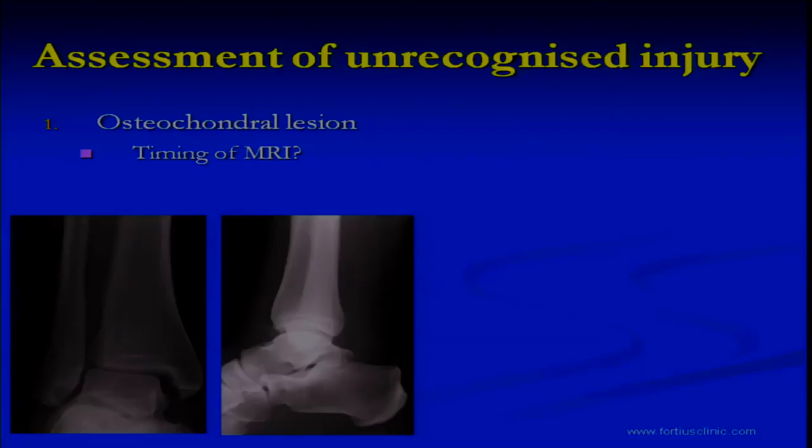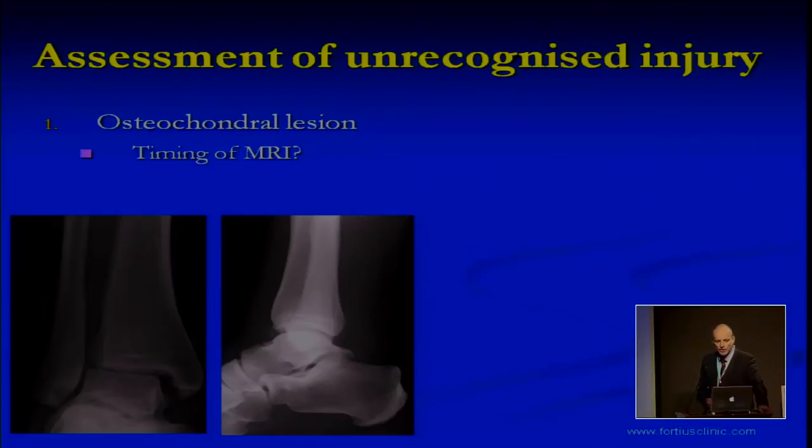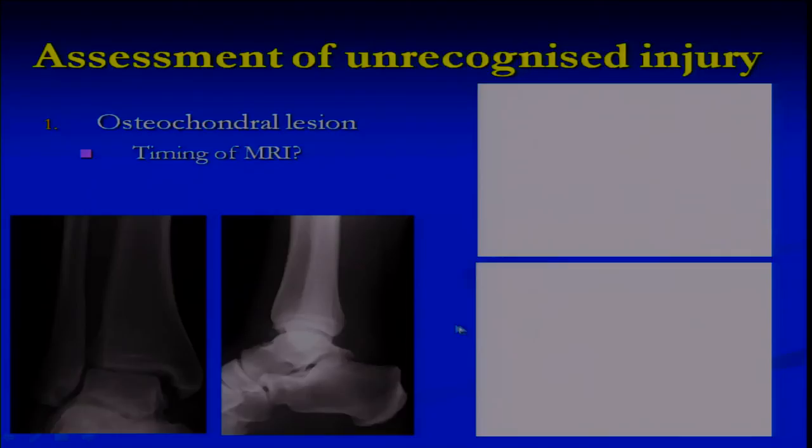This brings up the question of when you should do an MRI scan. I was at a match on Sunday and a player had an injury, and we had a job trying to persuade the manager not to get the MRI scan done within two hours of the injury. Can we just leave it till tomorrow when the lesion will have evolved a little bit on the scan? There isn't actually a lot of evidence to suggest when this should be timed. Ideally it's probably better to leave it for about 72 hours when osteochondral lesions and bone bruising come out more clearly. But realistically, the manager and player want to know exactly what's going on immediately.